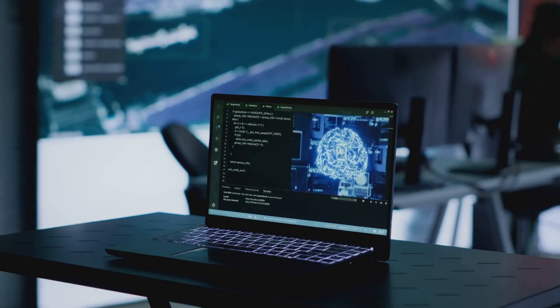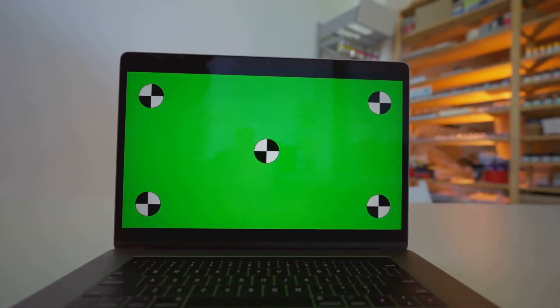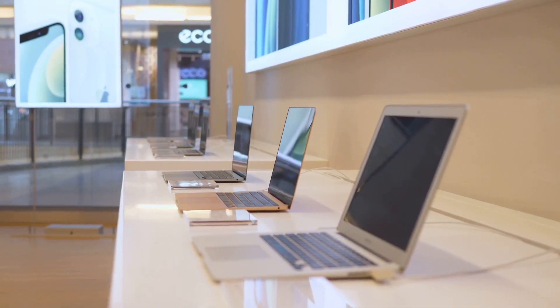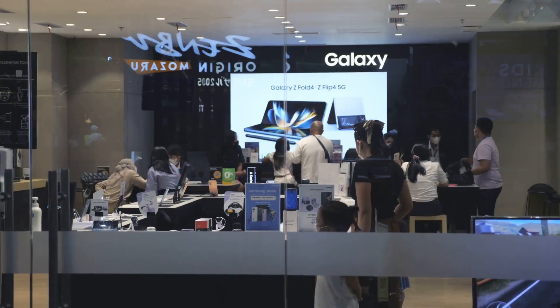So, who's this chip for? If you're a student, a creator, or just someone who wants a laptop that can keep up with your work and play while squeezing out every bit of runtime from your battery, this is for you. Laptops with the Ryzen AI5 330 are expected to hit shelves soon, so keep your eyes peeled.